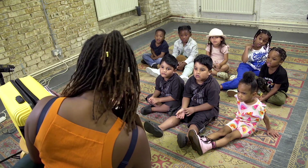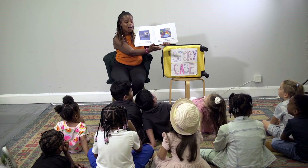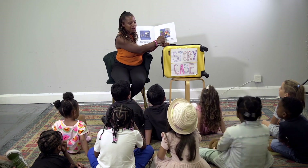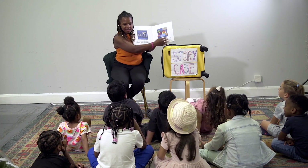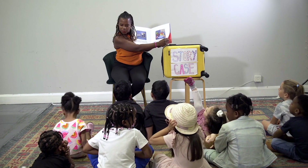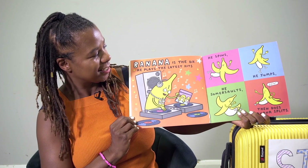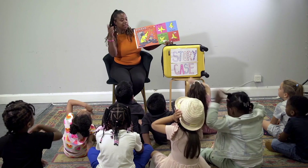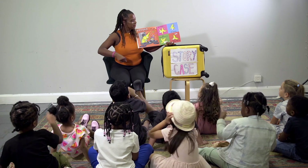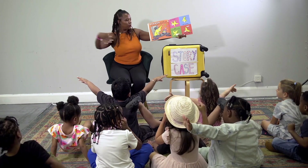Look at all the fruit jumped out of the fruit bowl! What fruit can you see? I can see a pineapple. Oranges, a tangerine going 'woohoo!', and a banana going 'party!' They're all going to have a big party. The orange ones — I think they're satsumas. The banana is the DJ. He plays the latest hits. He spins — can you spin with your hands? He jumps — can you jump with your hands? He somersaults — can you do somersaults? And does banana splits — can you stretch out really wide? Well done. Oh look, Maya's still spinning!